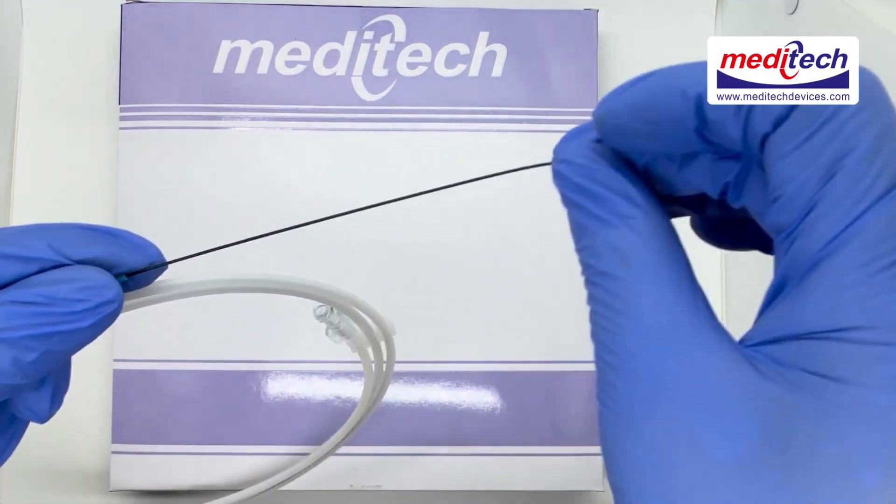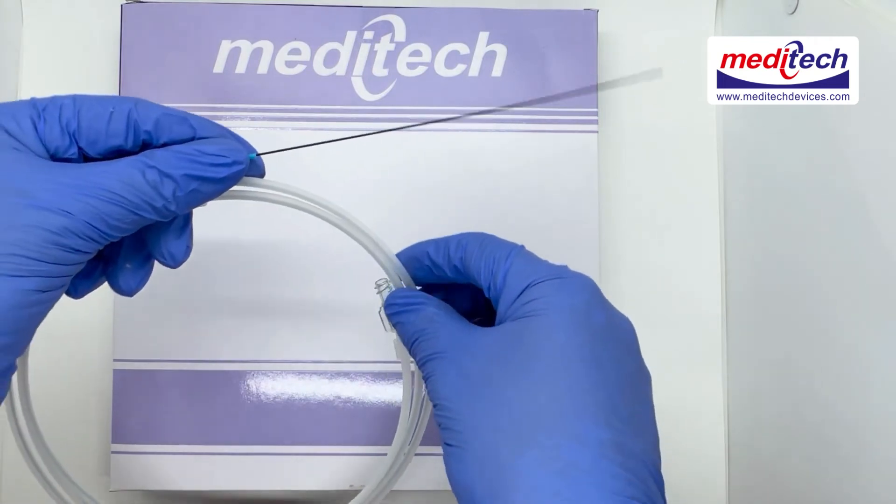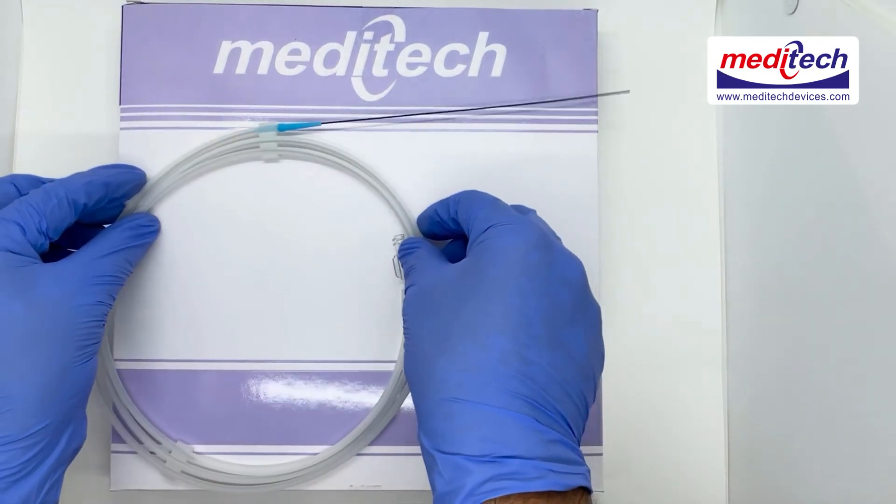It is available in 150 cm and 260 cm lengths, in both straight and angled tip configurations.